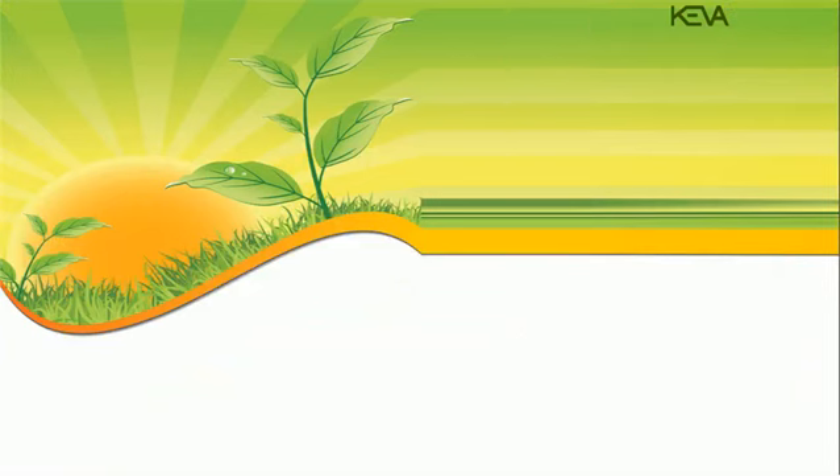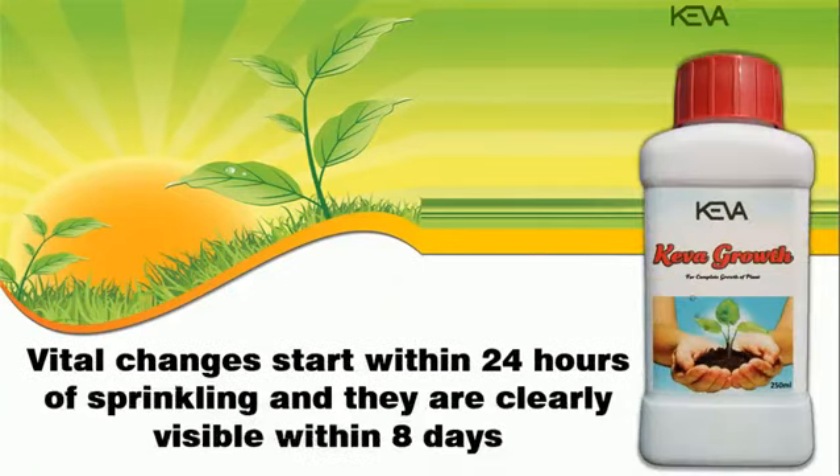You can treat the crop by spraying Kiva Growth. Vital changes start within 24 hours of spraying and are clearly visible within 8 days.